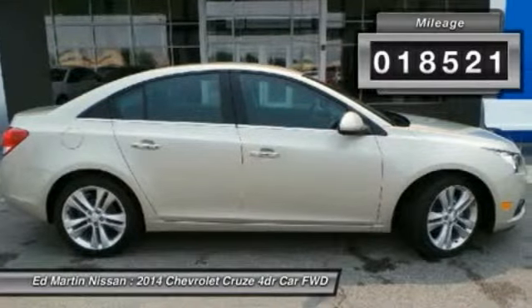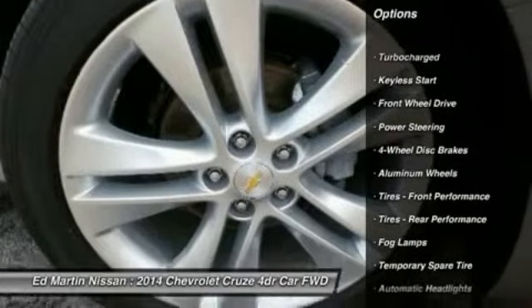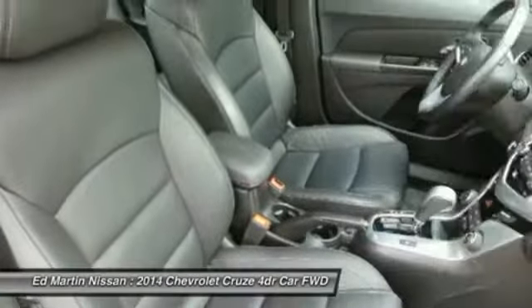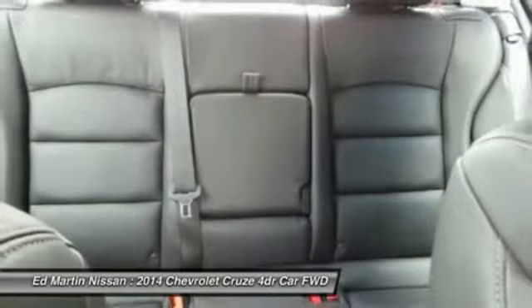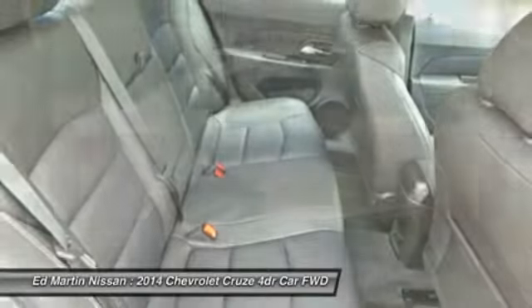Here are some of this vehicle's great options: Remote Engine Start, Keyless Entry, Steering Wheel Audio Controls, Leather Wrapped Steering Wheel, Bluetooth, Power Steering, Adjustable Steering Wheel, Keyless Start, Aluminum Wheels, Auto Dimming Rear View Mirror, PPO.